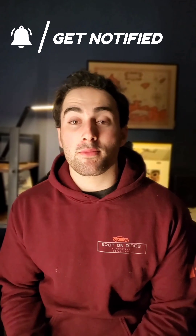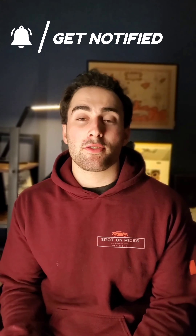Thank you so much guys for watching — I really appreciate it if you made it this far. Maybe drop a like or a comment, and check out some of my other social platforms on YouTube, Facebook, Instagram, or TikTok at Spot on Rides 22. I really appreciate it guys, have a great night. This is Jordan with Spot on Rides signing off.